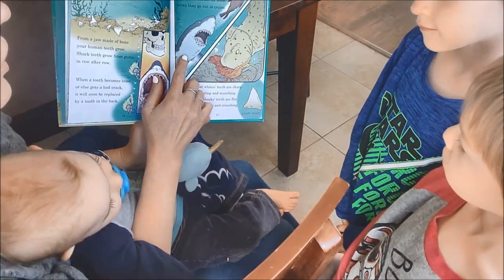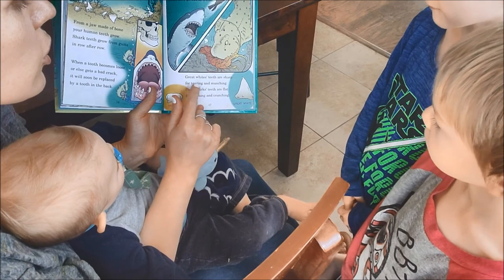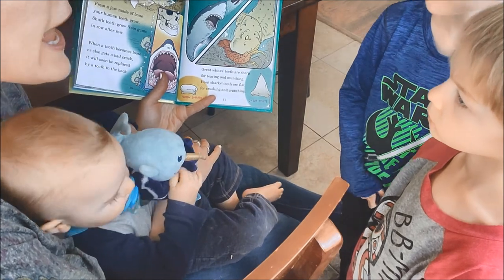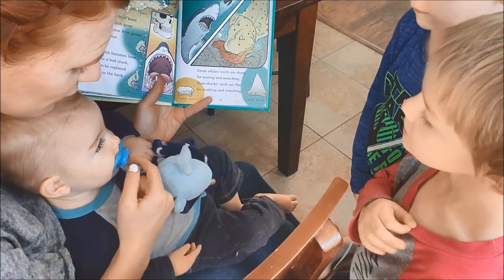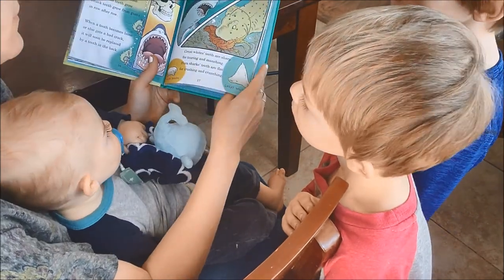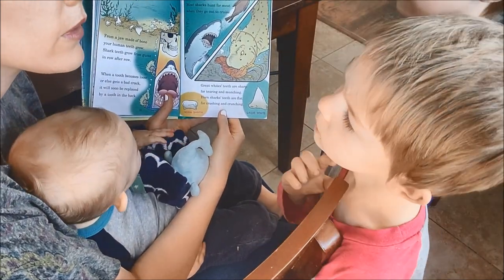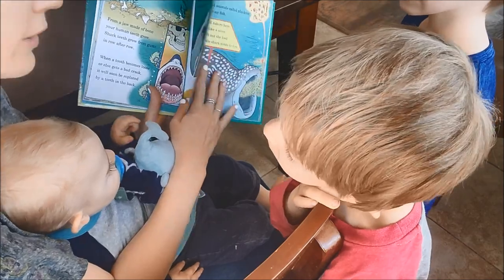What type of food will your average shark choose? Most sharks hunt for meat when they're out for a cruise. Great white's teeth are sharp for tearing and munching. Horn shark's teeth are flat for crushing and crunching. Are our teeth sharp or flat? Well, our teeth can be both — we can crunch into something like a juicy apple, but our teeth can't really catch running prey the way a shark's sharp teeth can.